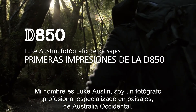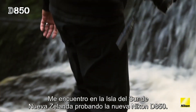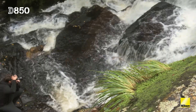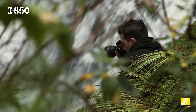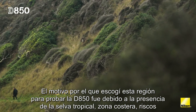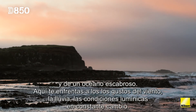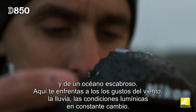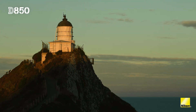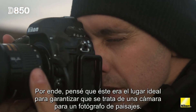My name is Luke Austin, I'm a professional landscape photographer from Western Australia. I'm here on the South Island of New Zealand testing out the new Nikon D850. The reason I chose this region to test out the D850 was because you've got rainforests, coastal cliffs, rugged oceans, you're dealing with the likes of wind, rain, the ever-changing lighting conditions. So I thought this is a perfect place to ensure that it is a landscape photographer's camera.